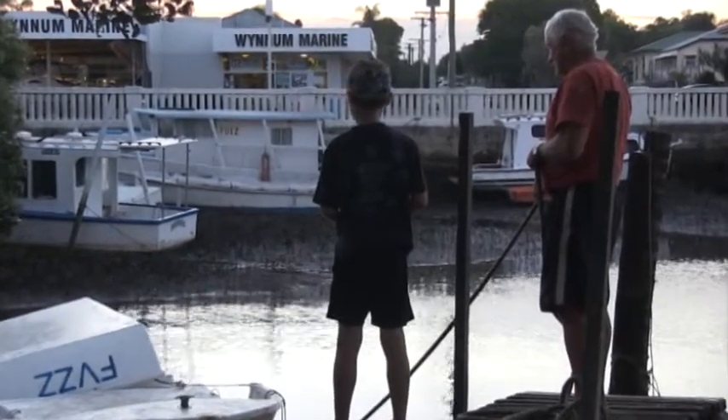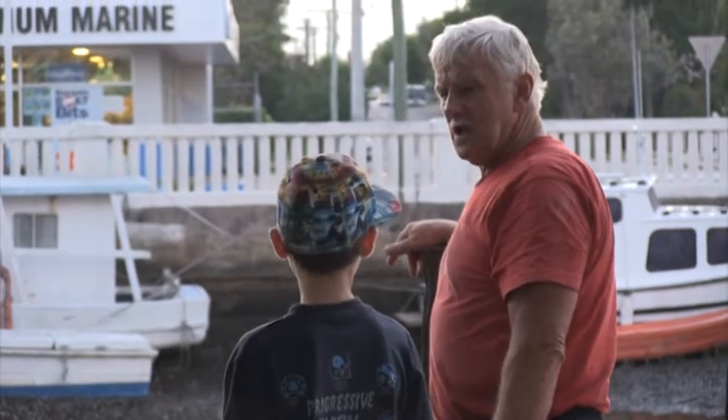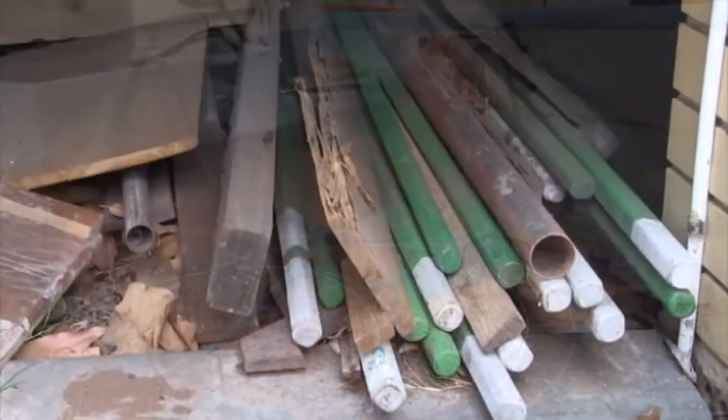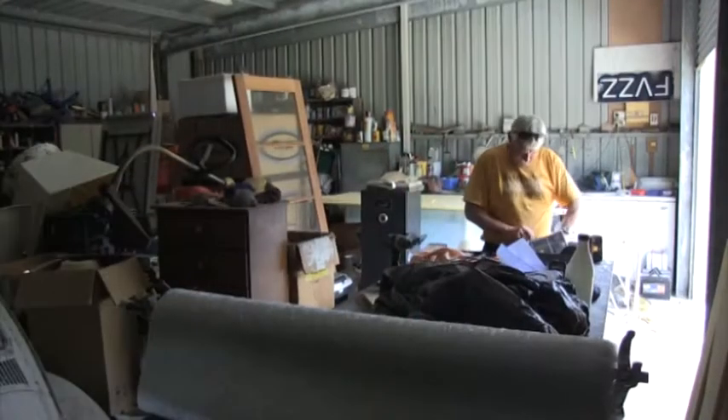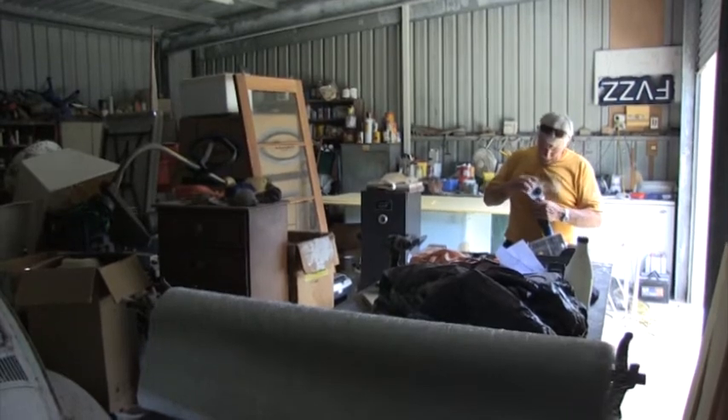My friend Norm is a fisherman. His yard is full of boats and nets. He has a big shed to build all of his boats.